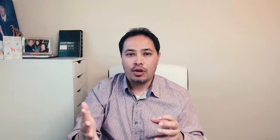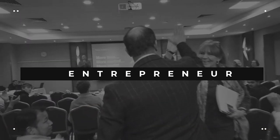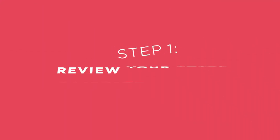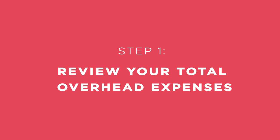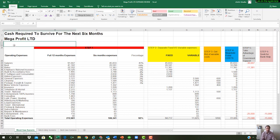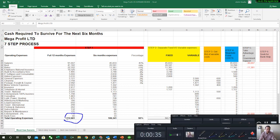Step number one is to review your expenses for the last 12 months, because you want to find out how much cash you need to survive for the next six months. In this example for Mega Profit Limited, you can see the business has incurred £212,000 in costs for the last 12 months. In a pre-COVID scenario, the business will have to pay £106,000 in the next six months — pretty scary. And assuming you're not going to make any more sales for the next six months, there will be no cash coming in.